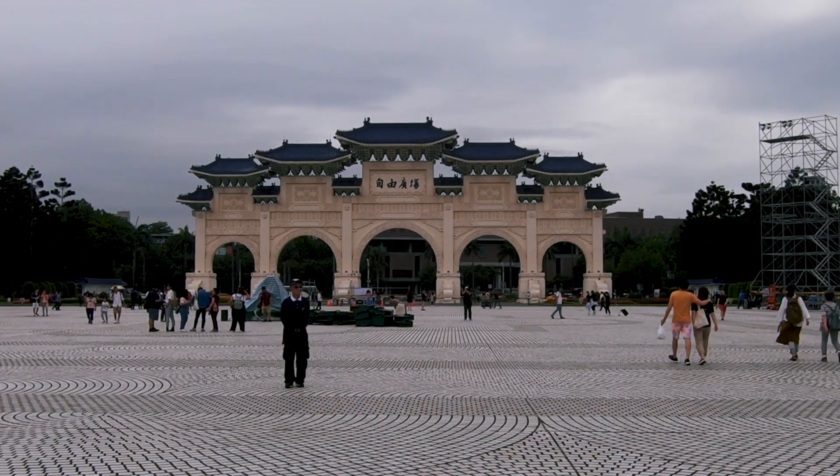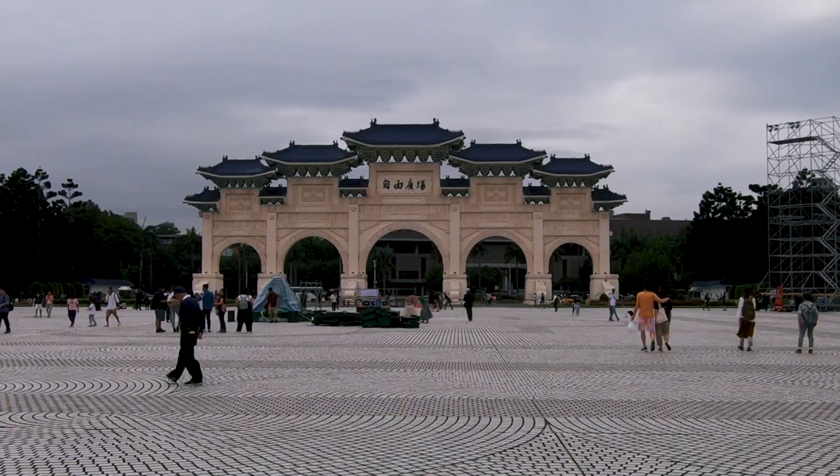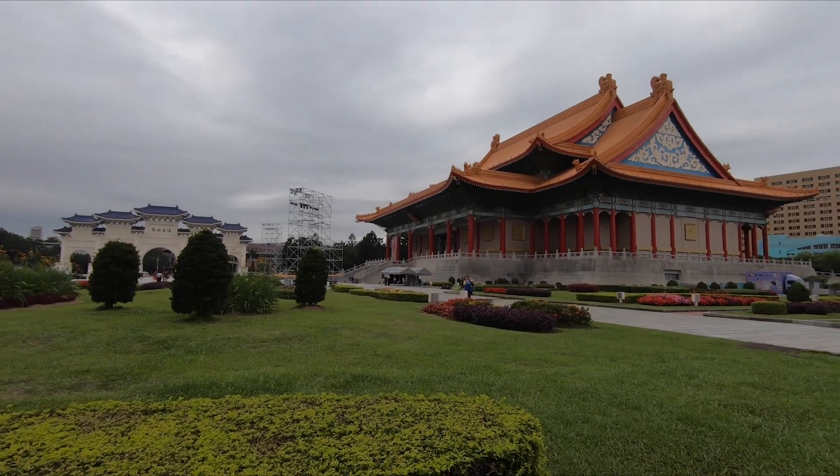Hello and welcome back to Taipei in Taiwan. Today we're going to go back out exploring, not too sure where we're going to end up. As you enter Liberty Square you're greeted by this huge gateway. Looks like they are preparing for an event. The architecture around here is really impressive.